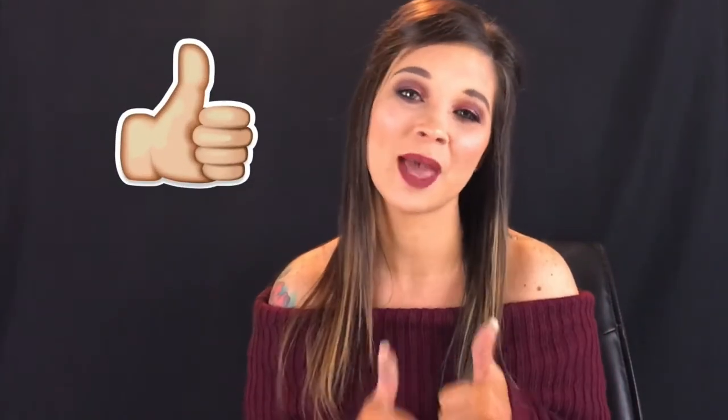Okay guys, so that is it for this video. I hope you enjoyed it. I really don't like talking negatively about any of these products. If you enjoyed this video, don't forget to give it a big thumbs up. As always, please subscribe if you haven't already, and I will see you in my next video. Bye guys.